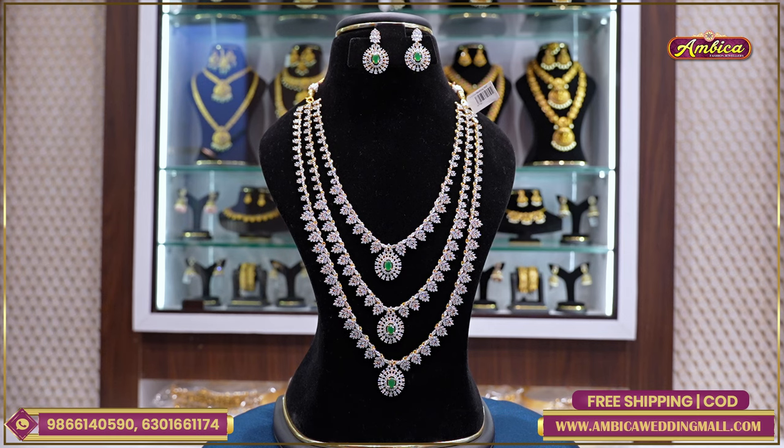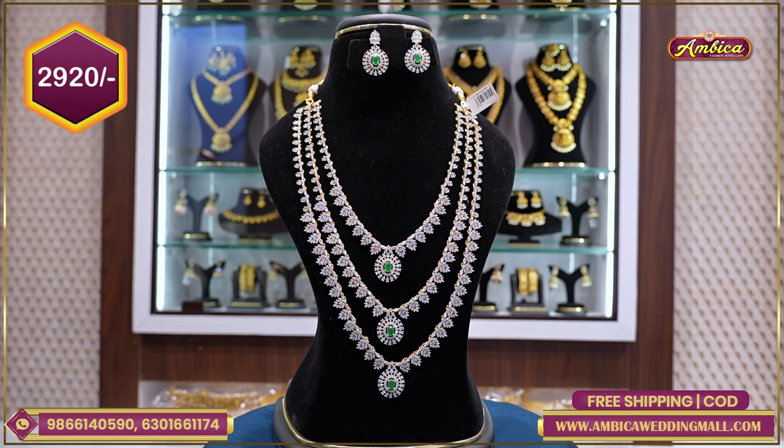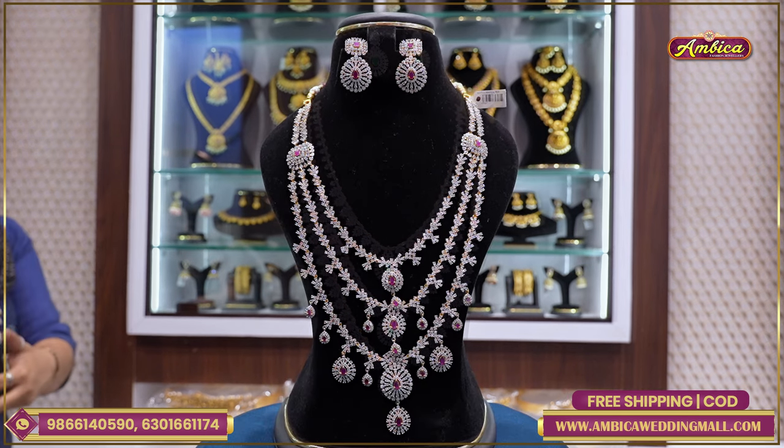With complete bridal sets we have an exclusive masterpieces collection — completely exclusive with completely long harems. This is monarchy brand — price is 2,920 rupees with free shipping.